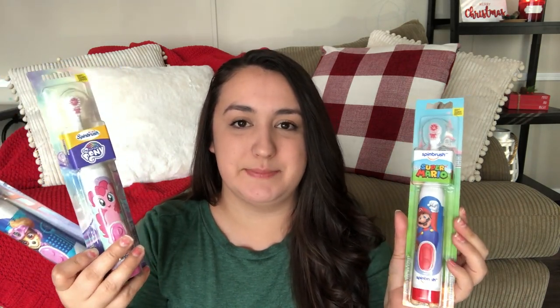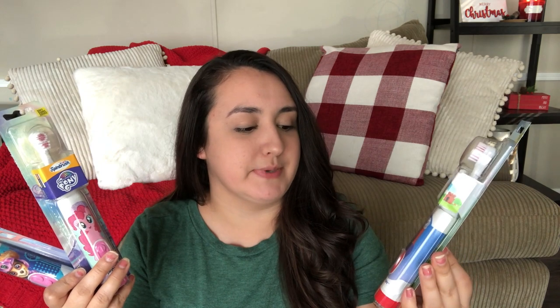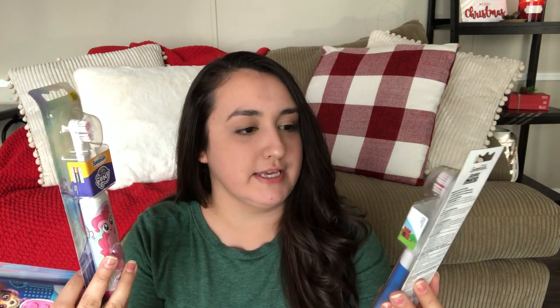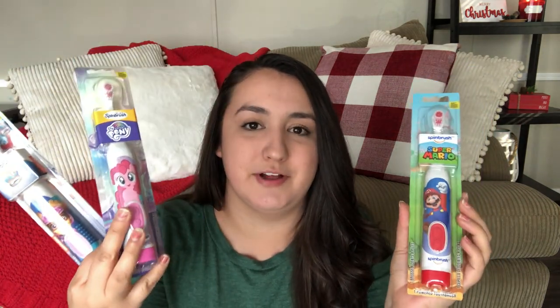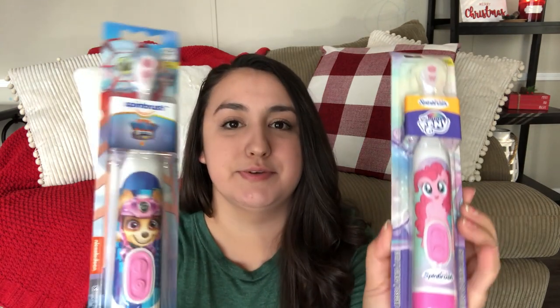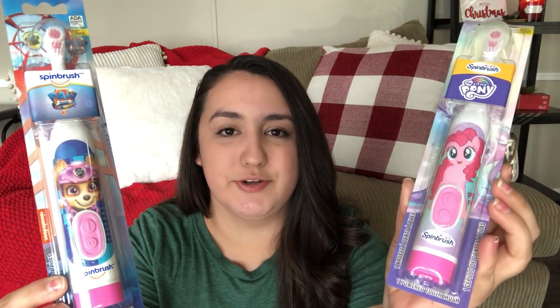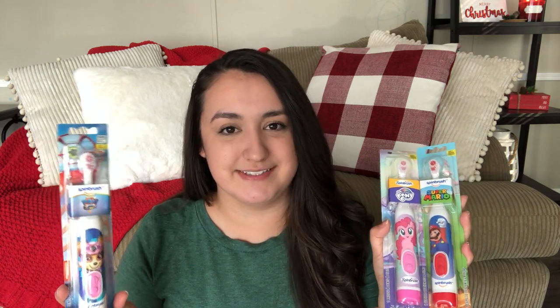Another item I love to put in their stockings every year is new toothbrushes. I got these from Walmart — the Spin Brush toothbrushes — and I believe they were on sale for around five dollars. They're battery-powered with soft bristles and really nice characters on them. For Gabriel I got the Super Mario one, for Bianca the My Little Pony one, and for Isabella the Sky Paw Patrol one. They're going to be really excited about these.